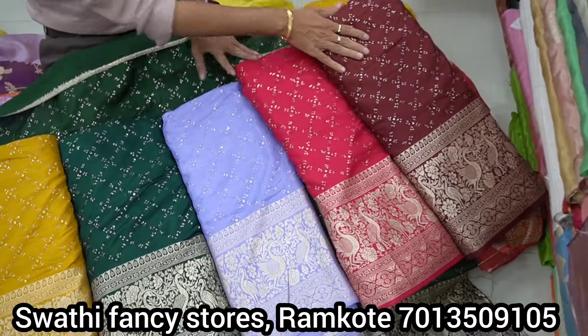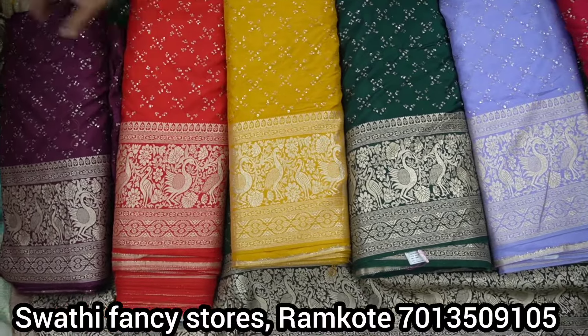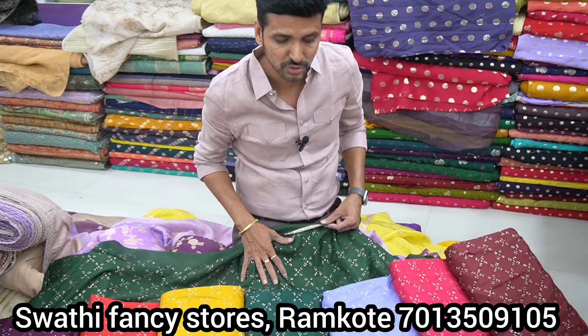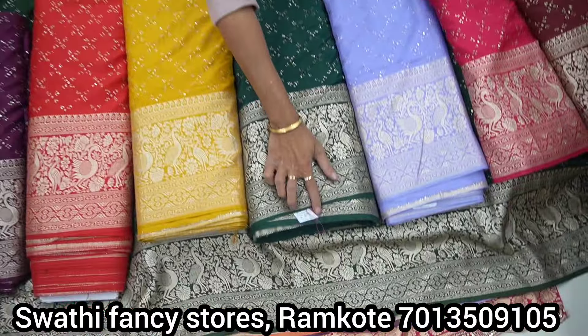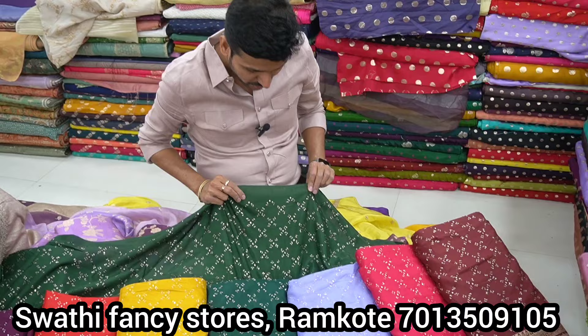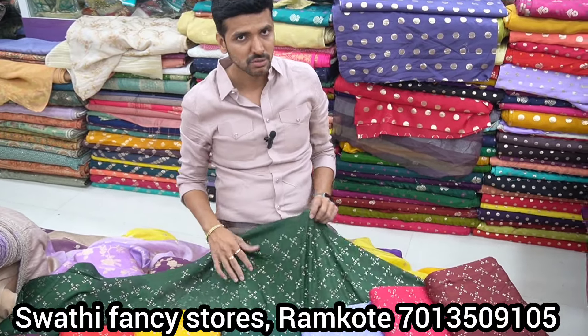The colors available are: maroon, lavender, bottle green, mustard yellow, red wine. Bottle green has 2 shades. The rate is great — just 500 rupees per meter of fabric. A lot of silk material is used. The collection is great.